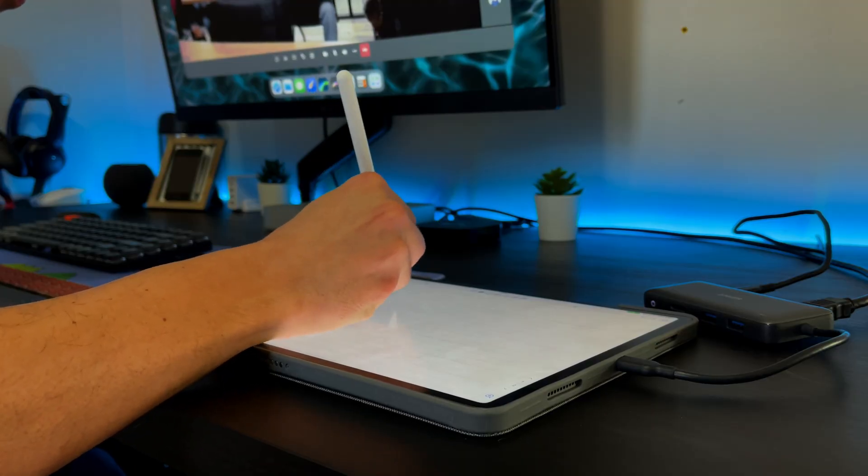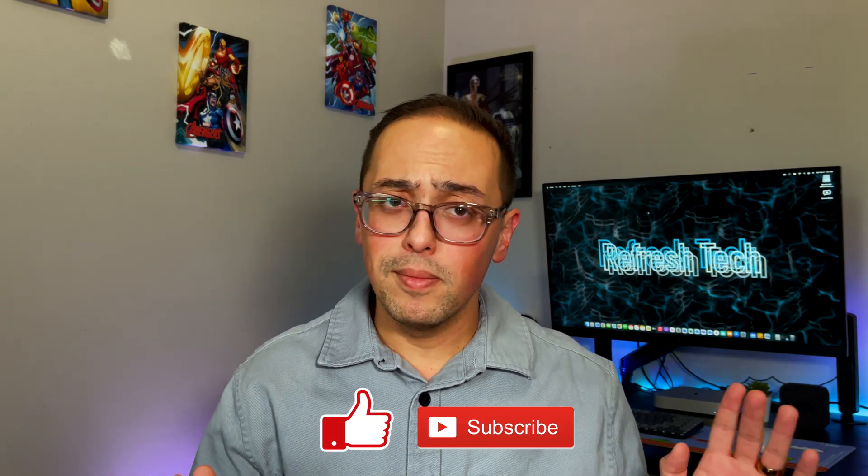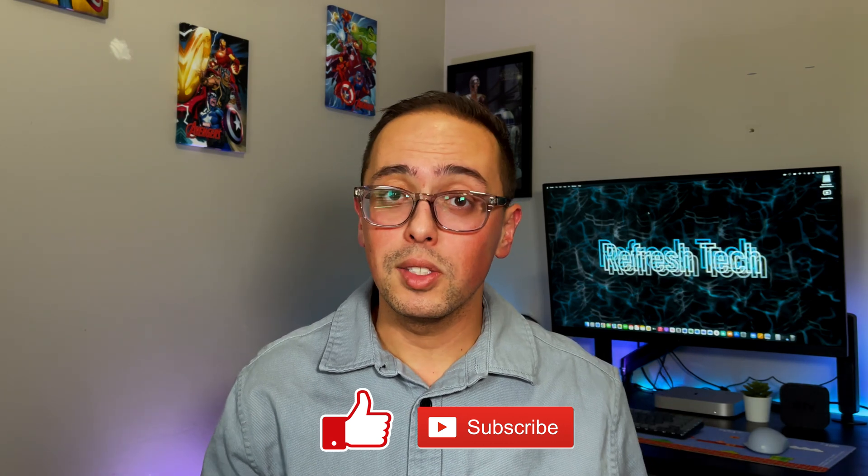That's one of the things I want to explore on this channel too — what can an iPad bring to the table as a business professional? Can it really help enhance your work and add more efficiency? Don't forget to subscribe and hit the notification bell so you're notified when I release videos, because I'd love to continue exploring what iPad can really do for business professionals as well as creatives. Don't forget to like this video, and I appreciate you guys taking the time to watch. I'll see you in the next one.